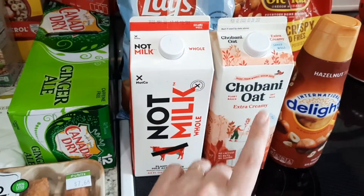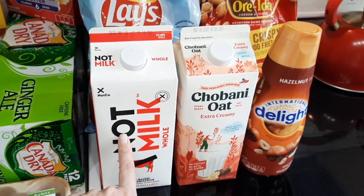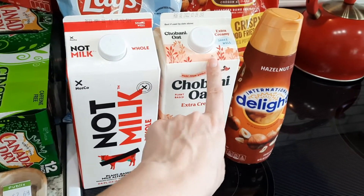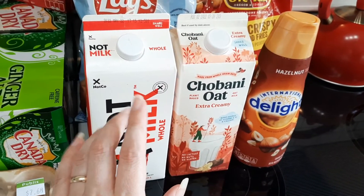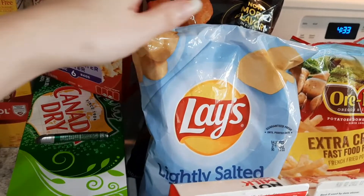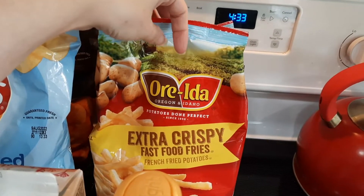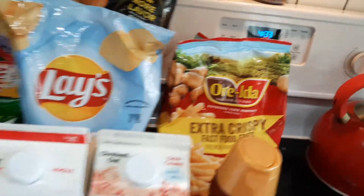I got some Canada Dry — kind of on a ginger ale kick. The Chobani Oat extra creamy is our favorite, but I saw Knot Milk and a lot of people have been talking about it. They were the same price, so instead of buying two Chobani I got one of each to try the Knot Milk. I also got some hazelnut creamer for my husband, lightly salted potato chips for him, and barbecue chips for myself — I love barbecue chips.